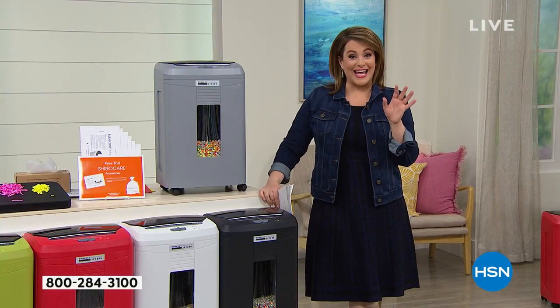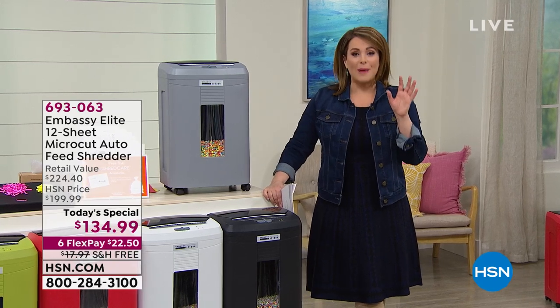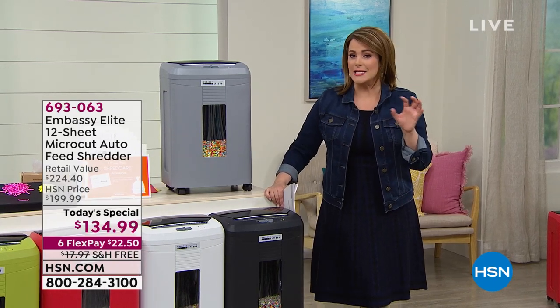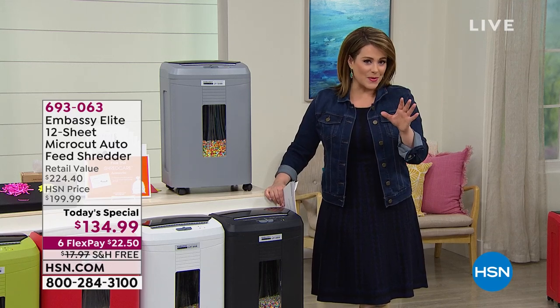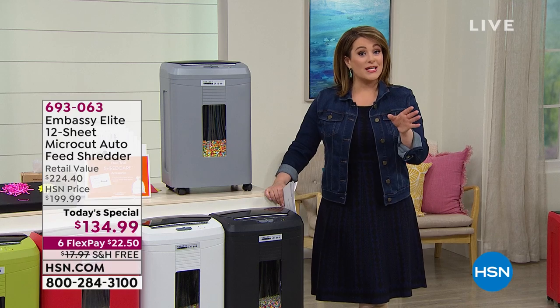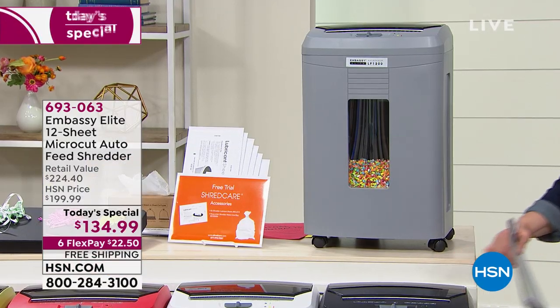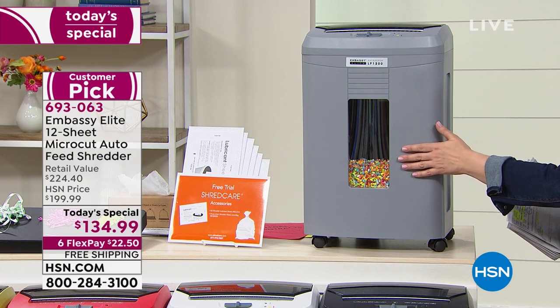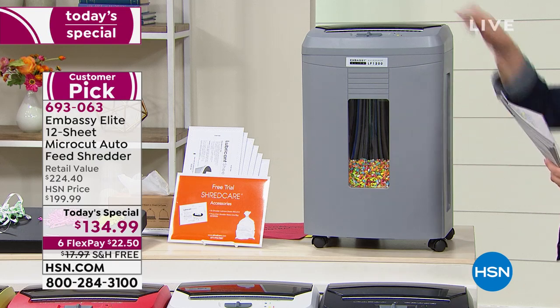What we're doing today is really impressive. We've got the most powerful shredder — this thing is going to power through all of that clutter on your desk. Not only is it the most powerful, it has the largest capacity with a six-gallon bin, so you don't have to stop when you've got the momentum and inspiration.